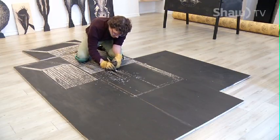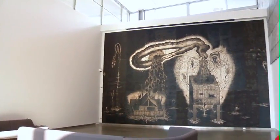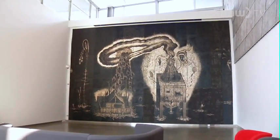And 48-year-old Sean Caulfield is right in the center of it. There's always ups and downs, but it's pretty good right now. Sean's carving remains at the AGA until August. For Go, I'm Tim Dancy.